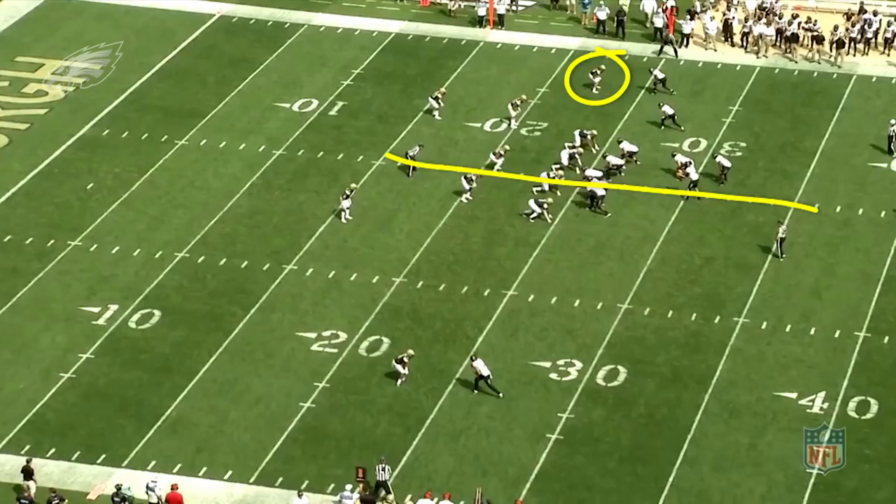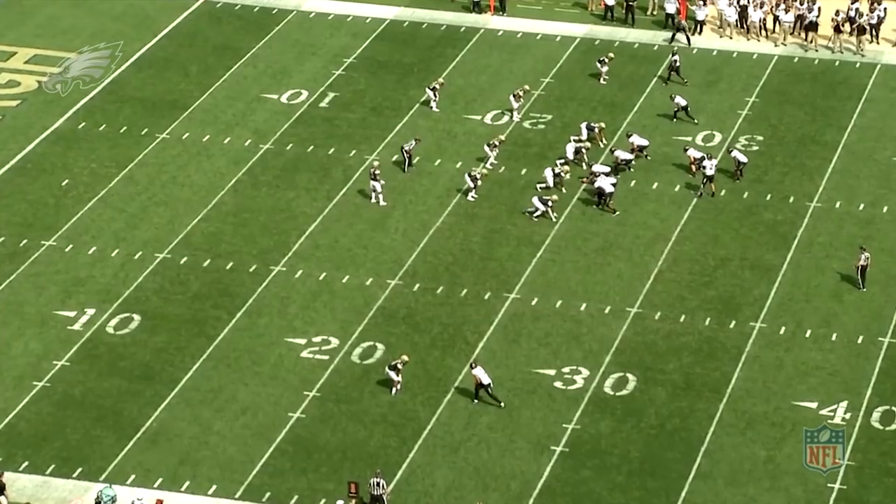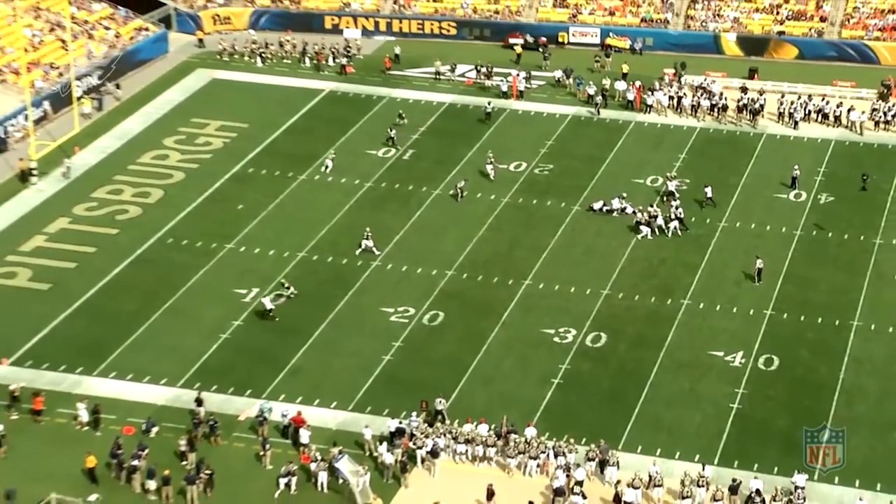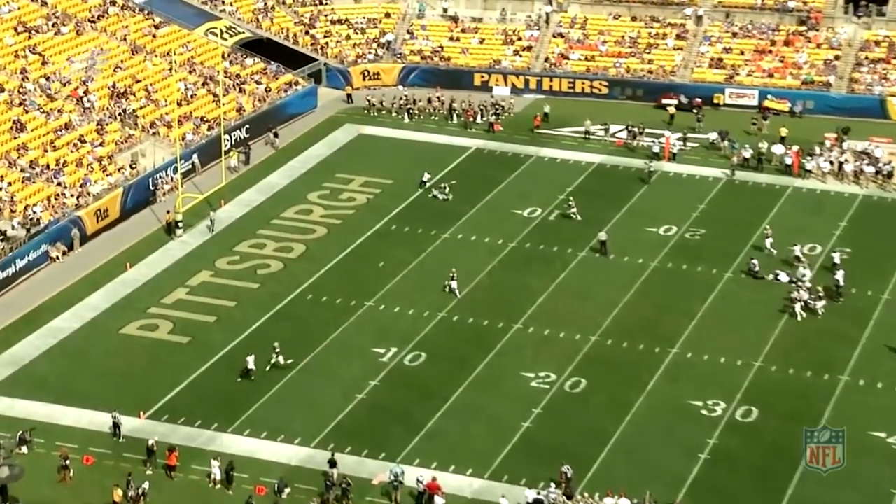He predominantly played on the outside and to the boundary — the short side of the field — which is a defined position in college more so than the NFL because of where the hash marks are. Right here he's going to play essentially cover three. The two safeties are in a two-deep shell but they're going to rotate into cover three, and he's going to turn and run. When you play cover three, there are really two receivers you have to watch. Your immediate responsibility is the receiver you're playing over, because if he goes vertical you have to run with him. But you also have to get your eyes on number two, because if one stops and two runs vertical then you have to squeeze into two. Here Maddox does about as good a job as you can do — one hitches up, he moves inside to two, and he plays that about as well as you can play it.